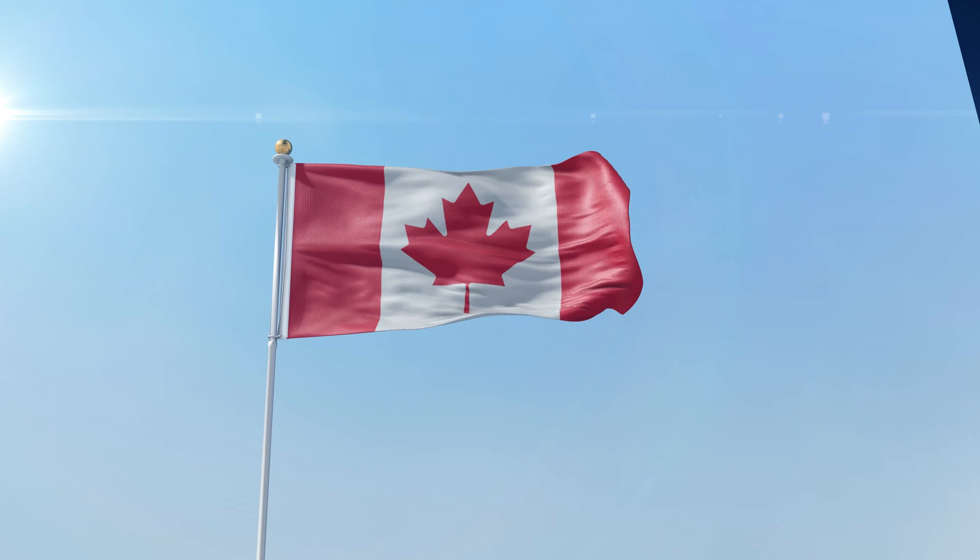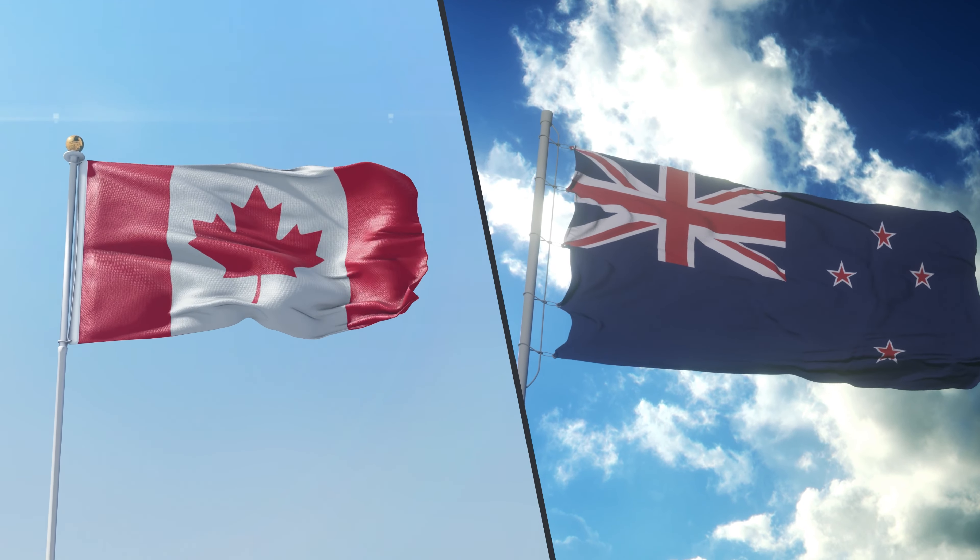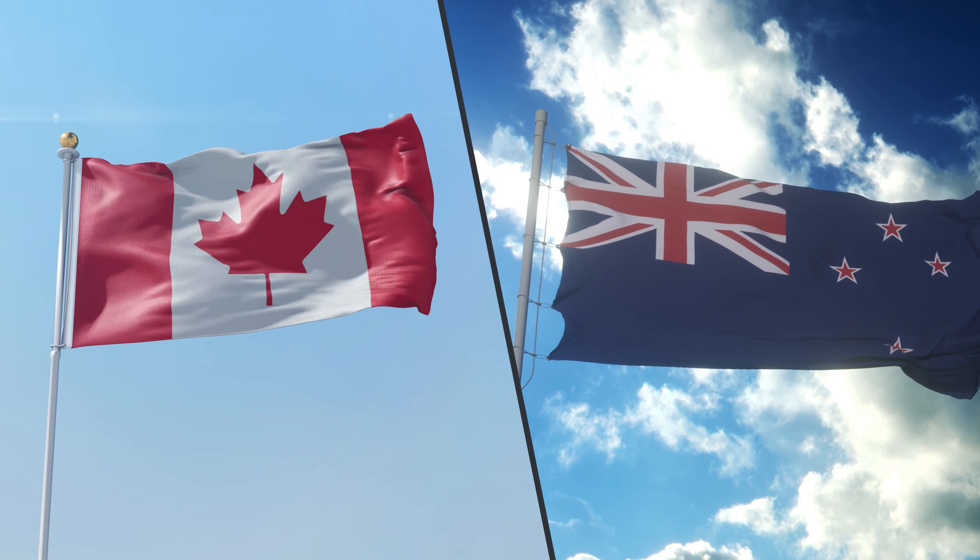They do differ in certain aspects. For example, Wise offers a larger amount of account details through their multi-currency account. Right now, Canadian and New Zealand account details aren't available with Revolut, but are with Wise. So immediately, if you're looking for account details from either of those countries, you would have to choose Wise.